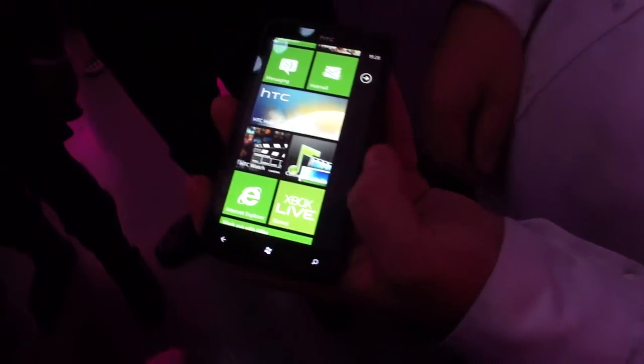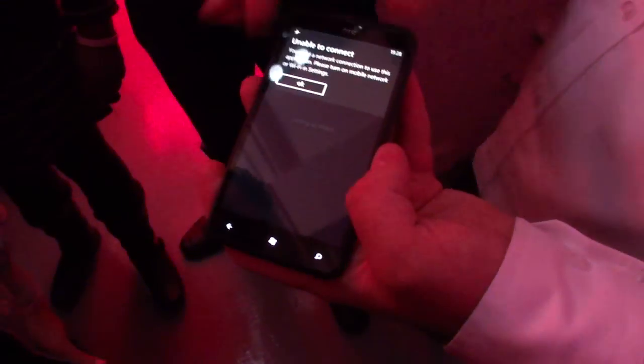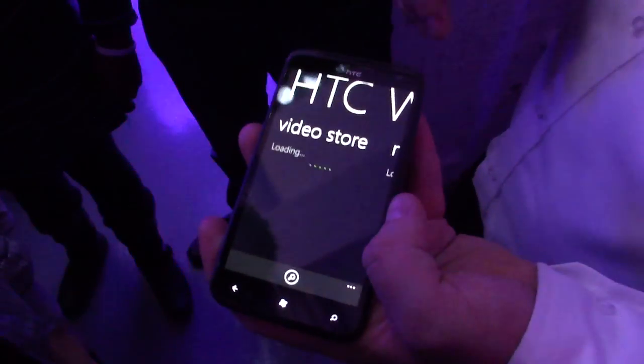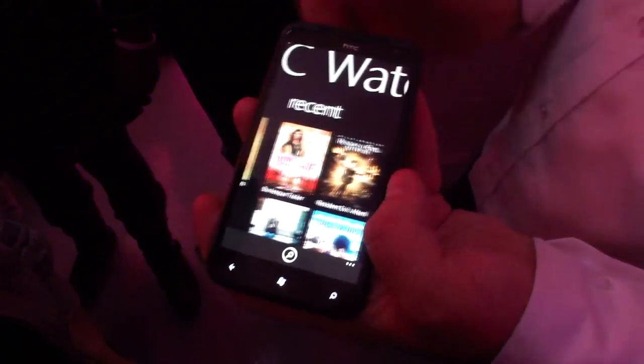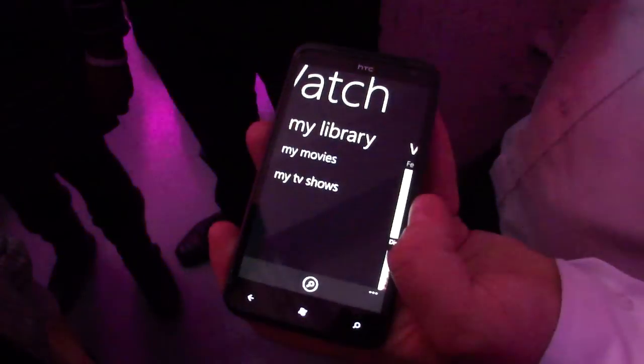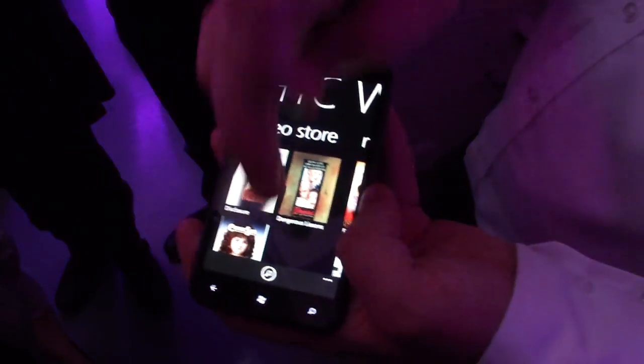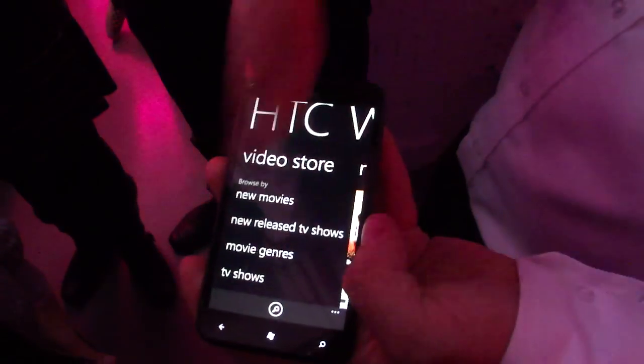A few things that HTC have put in — we've brought over the HTC Watch service from Android. That's available at the moment on our Sensation. Very weak Wi-Fi signal with everybody connecting to it, but I'll still be able to guide you through how it works. You have your most recently accessed movies, ones you've downloaded, and also some available to download — you just scroll up and down that menu.